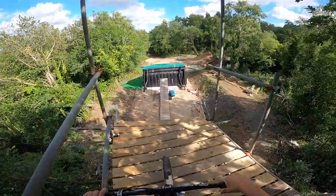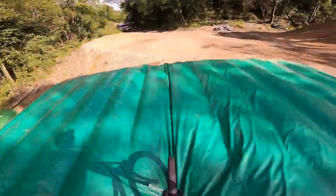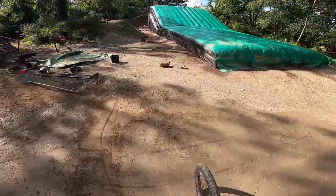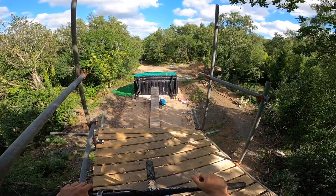Quick flip whip. Oh, I wonder if I can do one the other way — flip oppo whip. I haven't done one of those for a while.